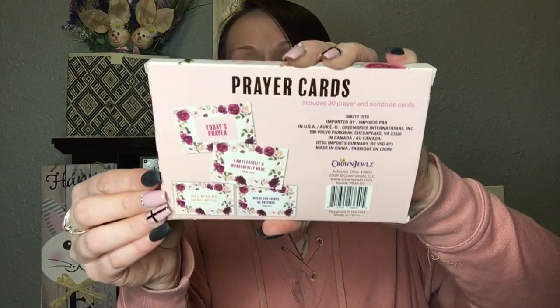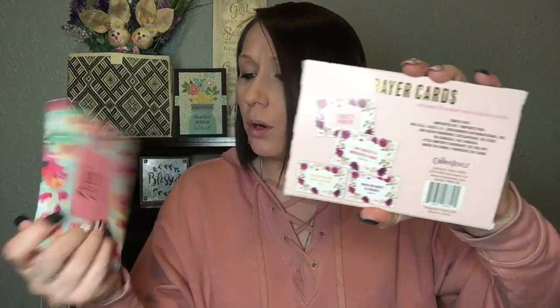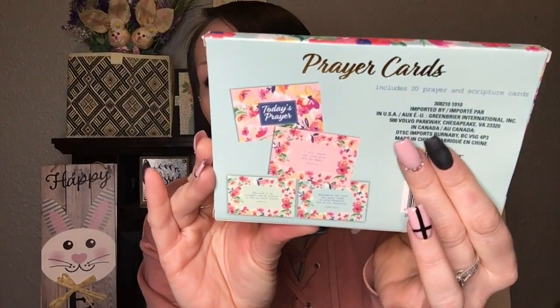I'm going to end with these because I think they're absolutely adorable — look at these prayer cards. I love the packaging. Some of the cards say things like, 'God is within her, she will not fall,' 'Where God guides, He provides,' and 'The Lord is my strength and my shield, in Him my heart trusts, I will thank the Lord with all my heart.' I absolutely love these. I'm thinking I'll start sending these out to my subscribers whenever I do a giveaway. We all could use a little prayer and blessings right now as we're going through this whole coronavirus thing.